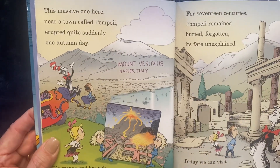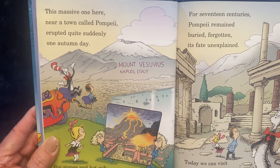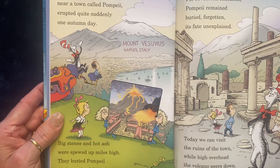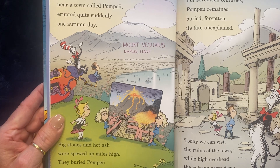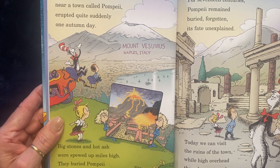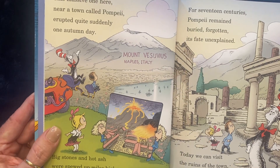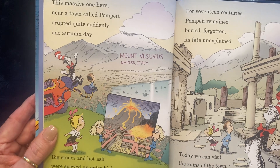This massive one here, near a town called Pompeii, erupted quite suddenly one autumn day. Big stones and hot ash were spewed up miles high. They buried Pompeii as they rained from the sky. For 17 centuries, Pompeii remained buried, forgotten, its fate unexplained.